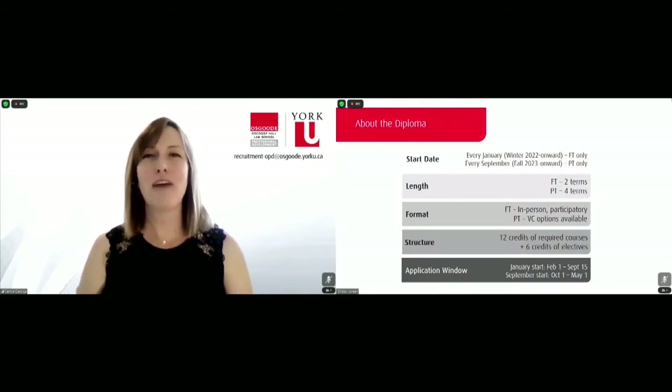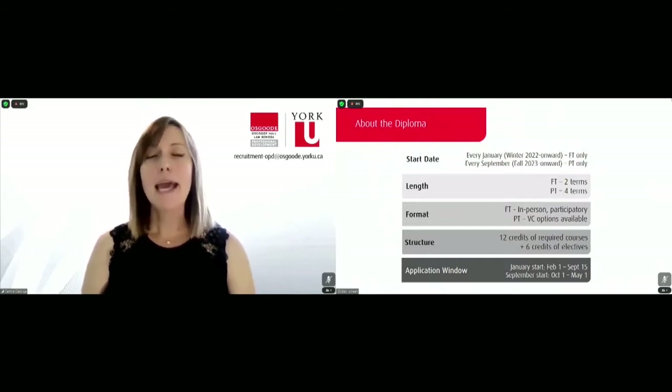So here are the facts about the diploma. We feature this diploma on both a full-time and part-time basis. If you're interested in full-time studies, the diploma would kick off consistently every January from winter 2022 onward, progressing over two terms in an in-person participatory context. If you're looking at part-time, we would be looking ahead to September or fall 2023 onward over four terms, with virtual conferencing opportunities available to you.